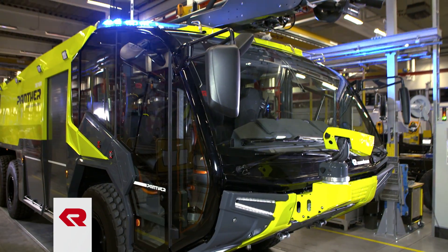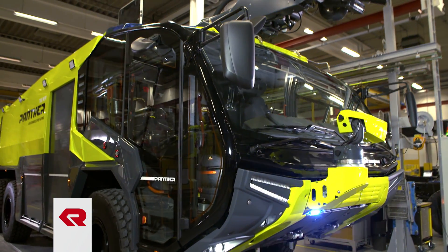Faster. Stronger. Safer. The new Panther from Rosenbauer.